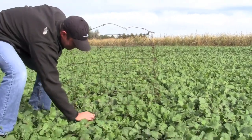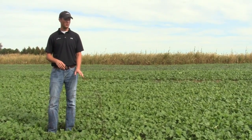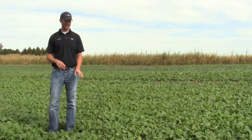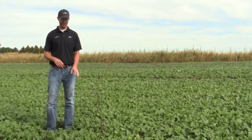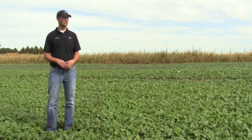We did put a cage out here just today to kind of see what the deer usage is going to be. They haven't started using it too hard yet, but we put this out here and we'll probably check back in about a month or so to see what kind of usage we have, and probably put a trail camera out here too to see what kind of pictures we have.